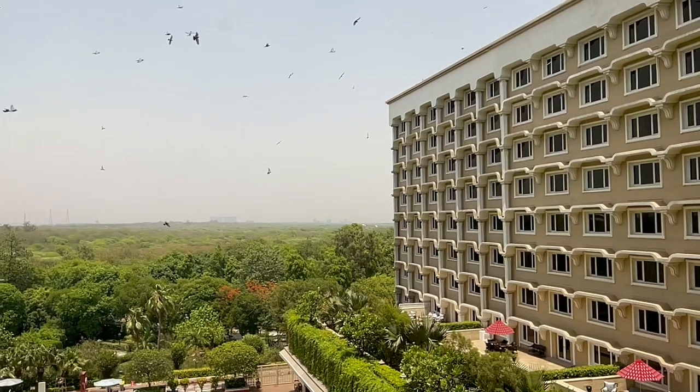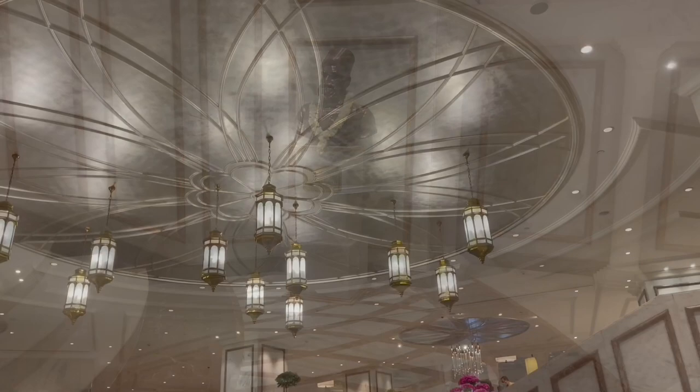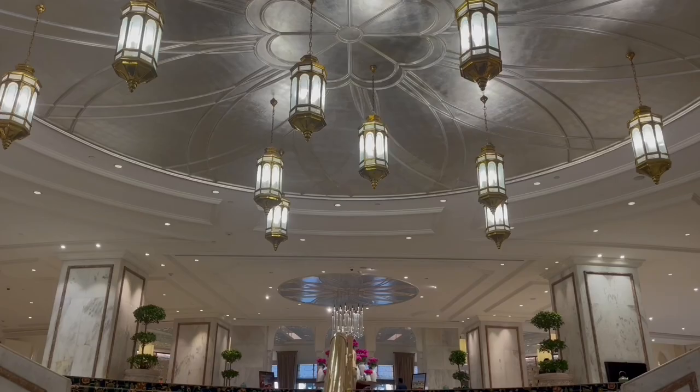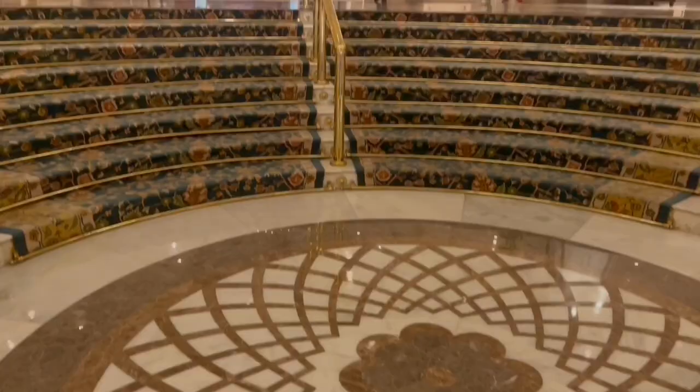Let's take a look at this art at Taj Palace in New Delhi. There was so much to see, from the beautiful designs in the carpet to interesting lighting. Even the marble on the floor had beautiful patterns.